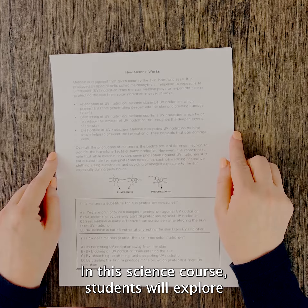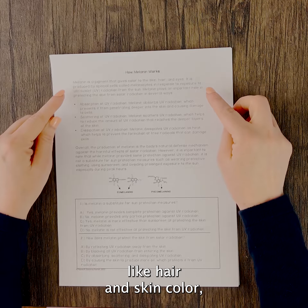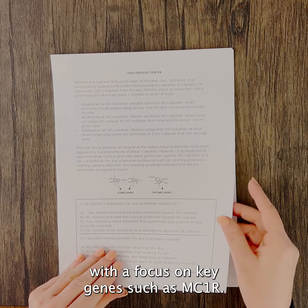In this science course, students will explore the genetic basis of physical traits like hair and skin colour with a focus on key genes such as MC1R.